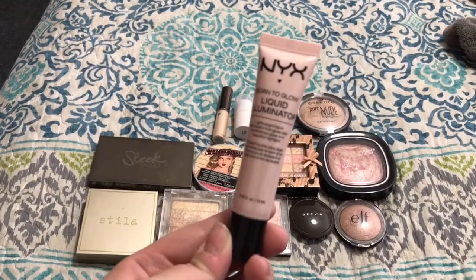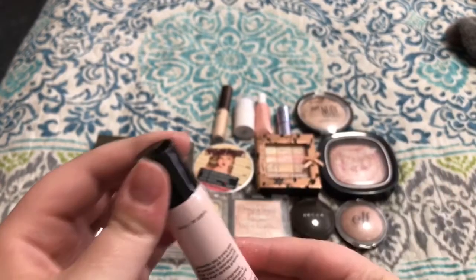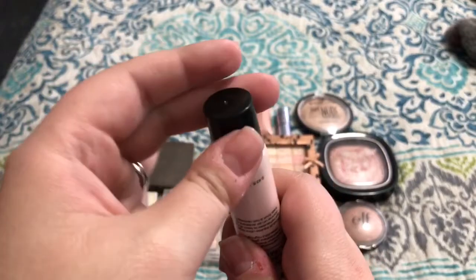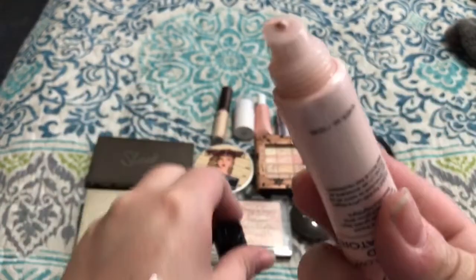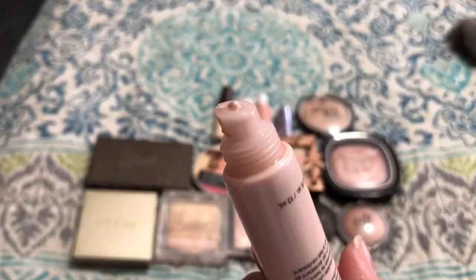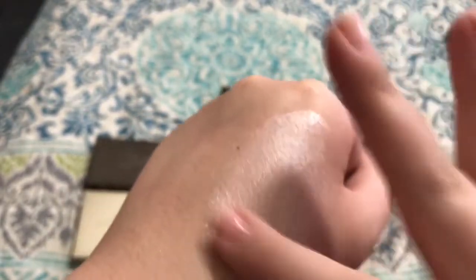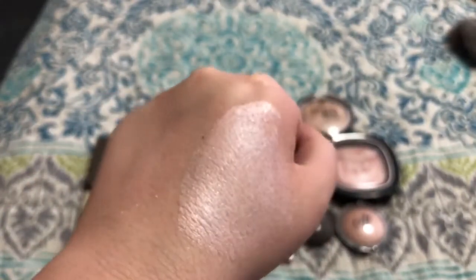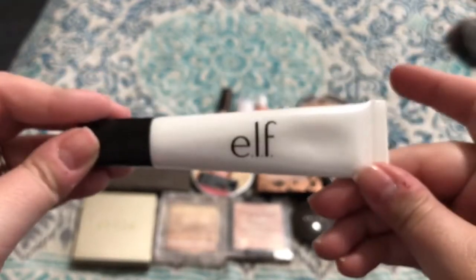Next we have the NYX Born to Glow Liquid Illuminator — a lightweight liquid illuminator that gives skin a refreshed glow and a beautiful highlight. I got this in an Ipsy bag. The problem is when I unscrew it, the product just starts coming out on its own — you don't need very much and there's already stuff coming out of the top without even squeezing it. I don't know if there's just built-up pressure in there. It's a very pinky, icy toned highlight — a little goes a super long way, and it dries down completely. If you have a really fair skin tone this is going to look really good. You can even mix it with foundation to make it more luminizing.